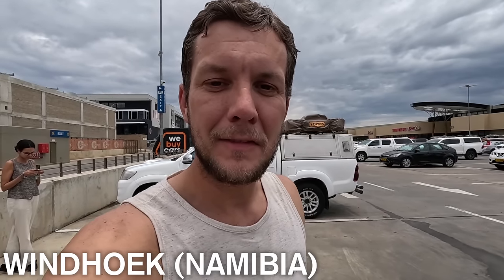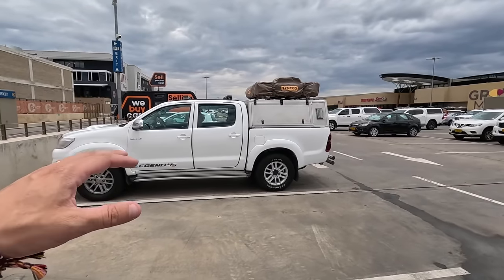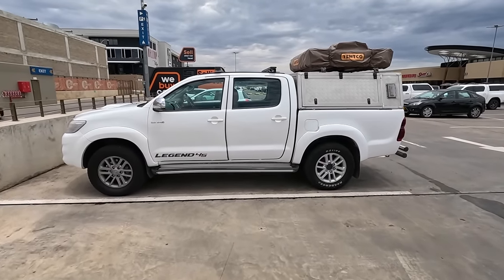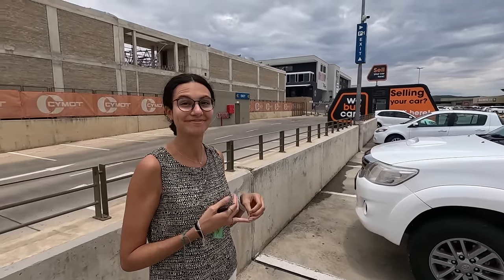Good morning everyone, here from the country of Namibia, a new country for us and it's going to be our first time in sub-Saharan Africa. Previously we've been in Morocco and Egypt in the north but never this region in the south. And this here is actually going to be our home for the next 10 days — it's going to be a camping experience, which we've never done anything like before.